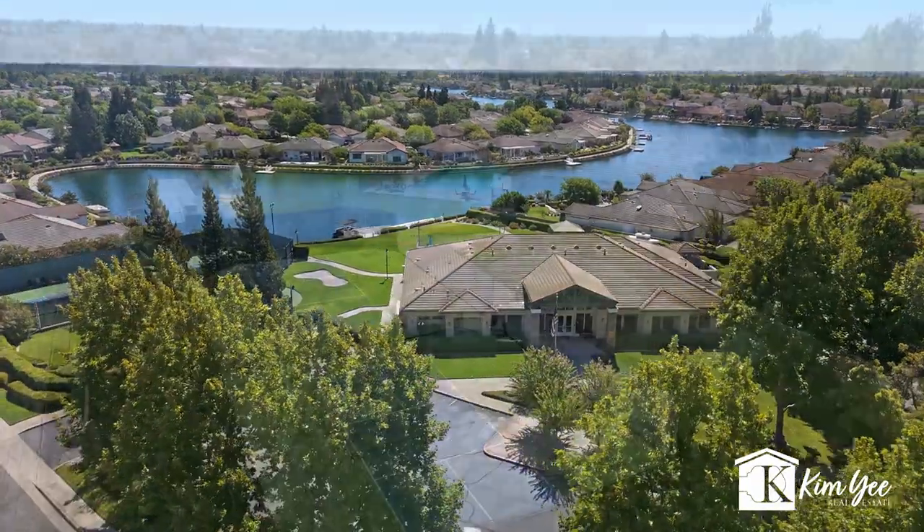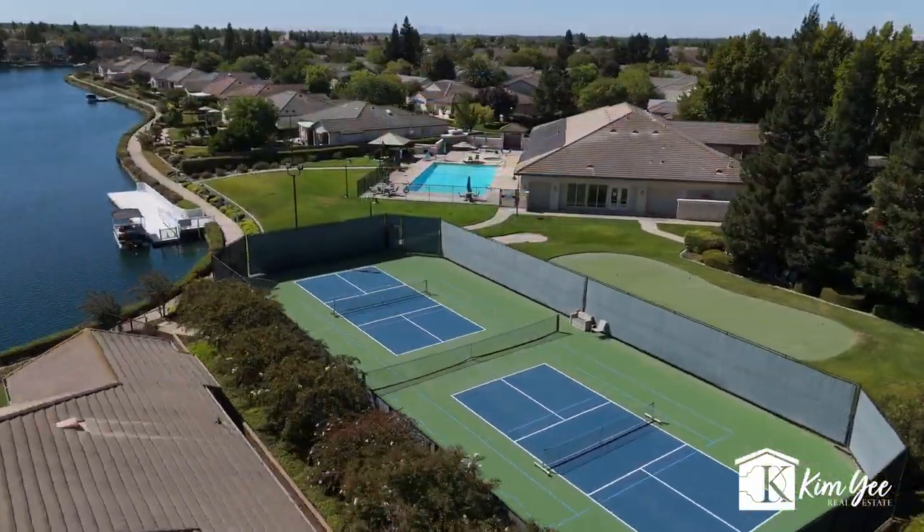So come take a swim in the pool, dink a few pickleballs, work out at the gym, or simply take a stroll on the lake. Come on in.